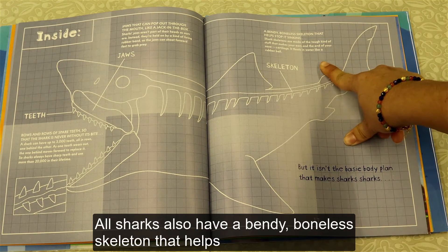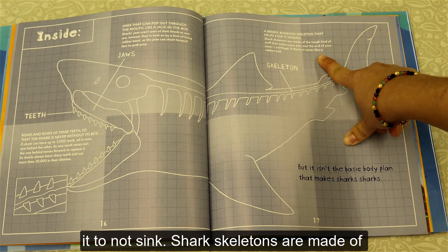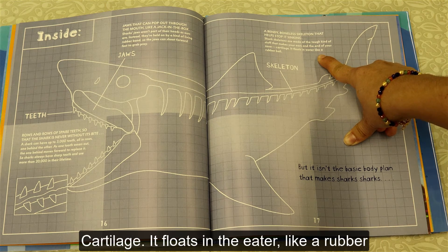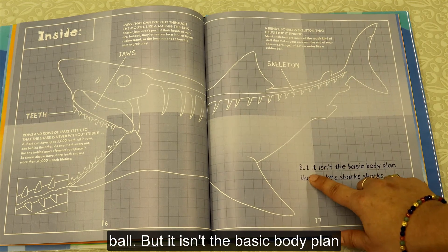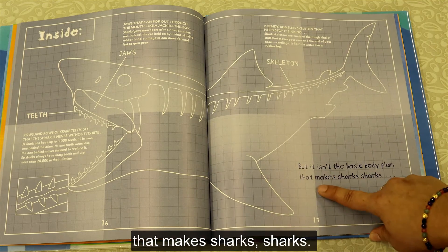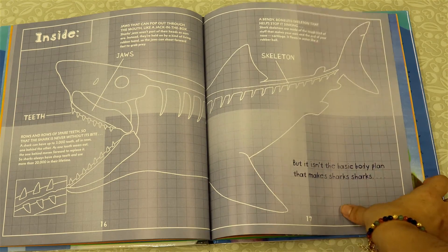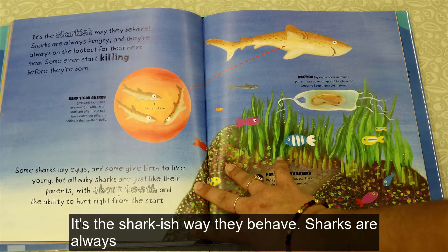All sharks also have a bendy, boneless skeleton that helps it to not sink. Shark skeletons are made of the tough kind of stuff that makes your ears and the end of your nose — cartilage. It floats in the water like a rubber ball. But it isn't the basic body plan that makes sharks sharks. It's the sharkish way they behave.